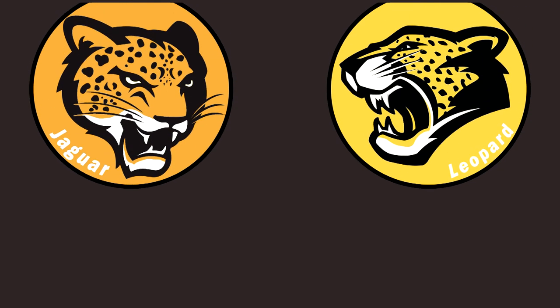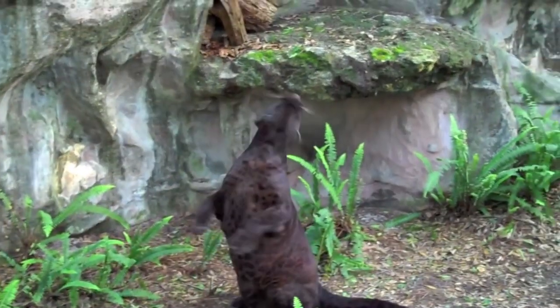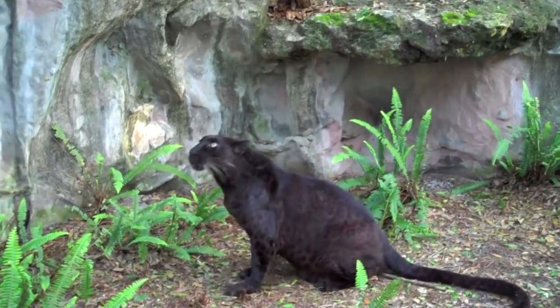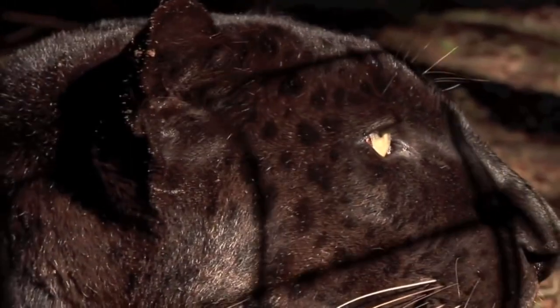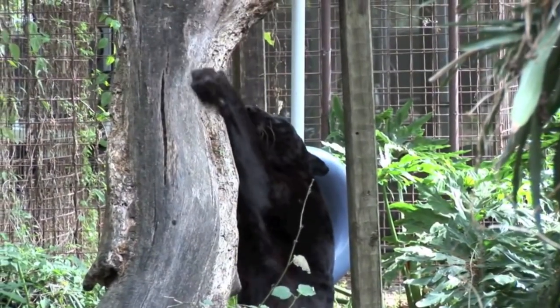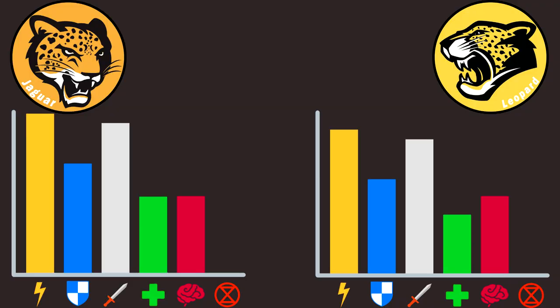Now comes the cool part: some jaguars and leopards can be born melanistic, which makes them entirely black, becoming black panthers. This means that black panthers don't exist as a different species. Melanism in jaguars is actually quite frequent, with 6% of them being black panthers. Due to natural selection, melanistic leopards don't survive in savannas, but in dark jungles they can be very abundant. When I first heard of this, I realized that my whole life was a lie.